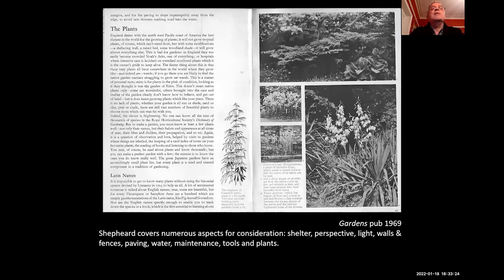From his book Gardens, published in 1969, he talks about shelter, perspective, light, walls, fencing, paving, maintenance, even tools, and the plants. He told me he never gave many lectures — only about ten that he used in Pennsylvania — and he thought the most important one was on light, because that's the way we see things, dark and light, and that's where we read the landscape. And I think he knew exactly what he was doing: 'The elegance of cannabis sativa made it a favourite Victorian summer bedding plant, especially in town gardens.' So here we have the 1960s, with the marijuana plant growing as a recommended plant for town gardens.